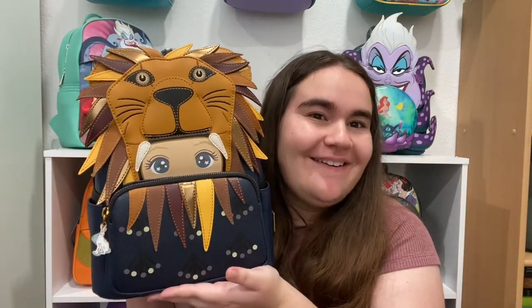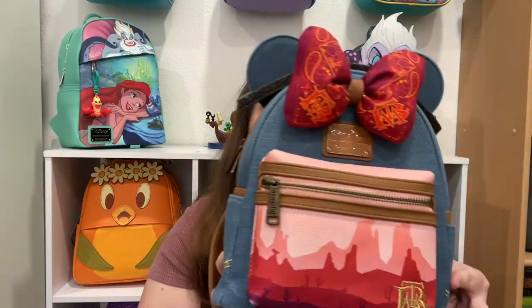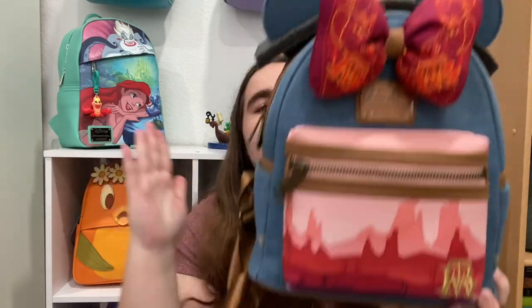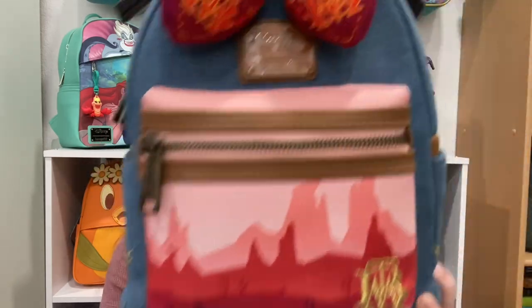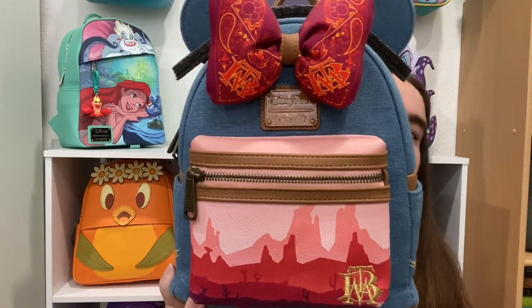Up next is question five: a grail that you looked for for the longest time. This is my Big Thunder Mountain Minnie's Main Attraction bag. This is the bag I looked for pretty much since it was released and I missed it. I think I was trying to slow down on collecting, but then it became my ultimate grail, and I was finally able to get it earlier this year in February.